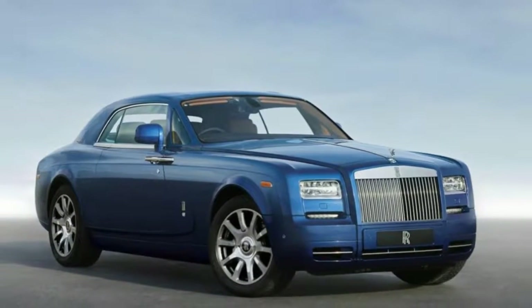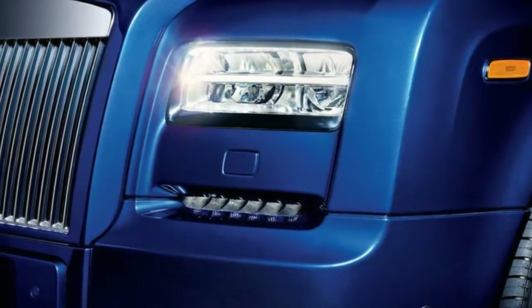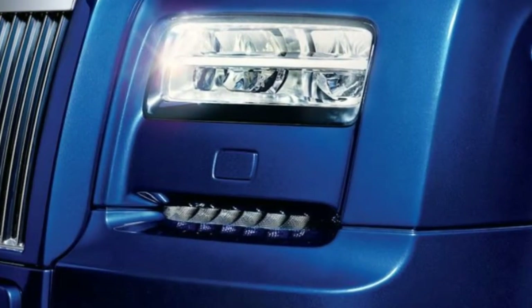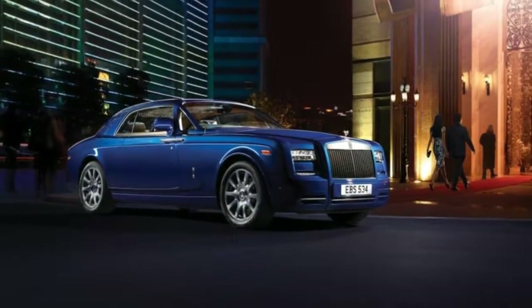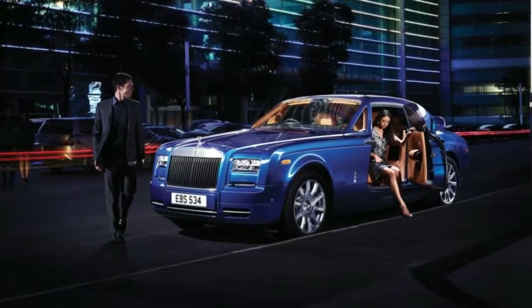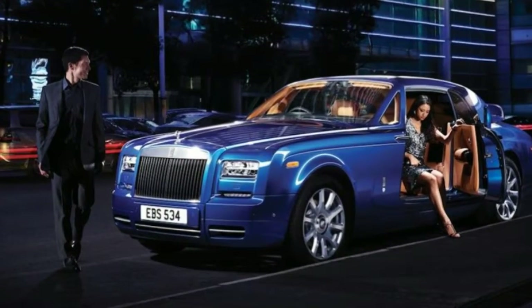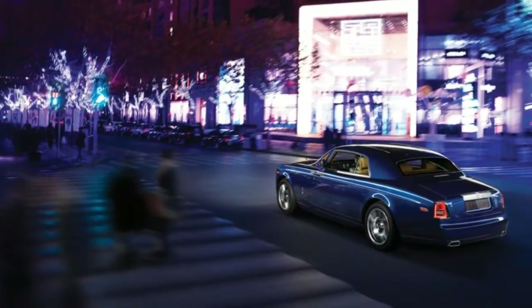In the first half of the 20th century, Sir Henry Royce famously urged his employees to strive for perfection in all that they did, and to take the best that exists and make it better. Today Rolls-Royce Motor Cars continues to embrace the finest principles of its founding father by proudly presenting Phantom Series 2 at the 2012 Geneva Motor Show.